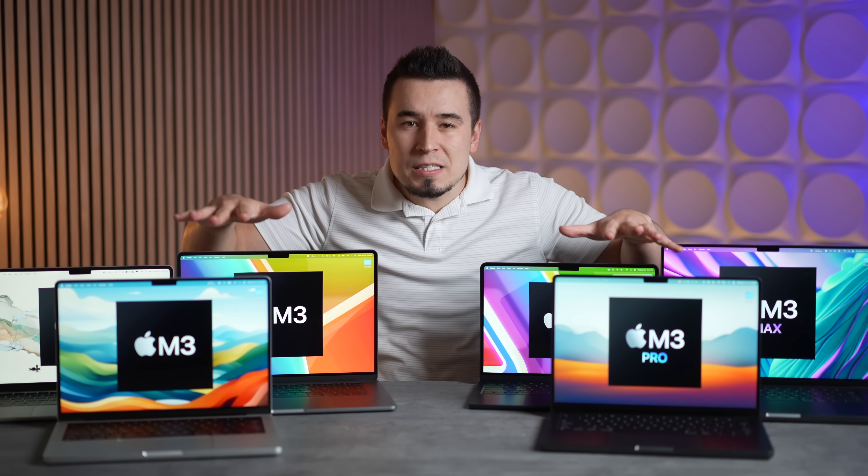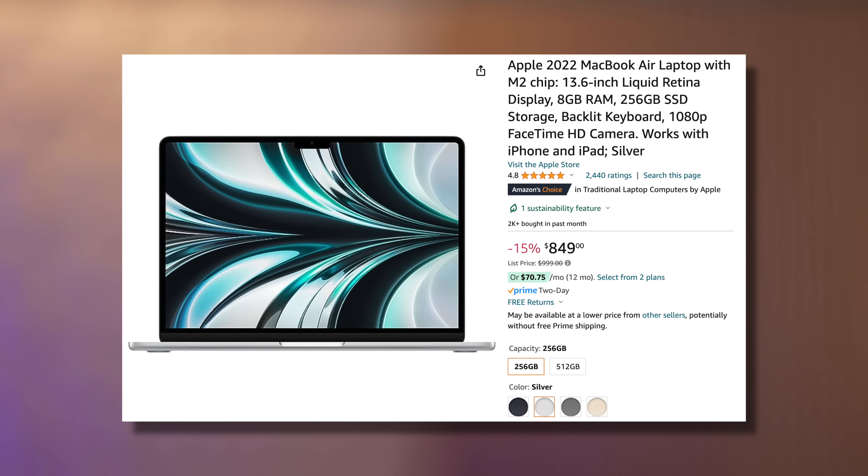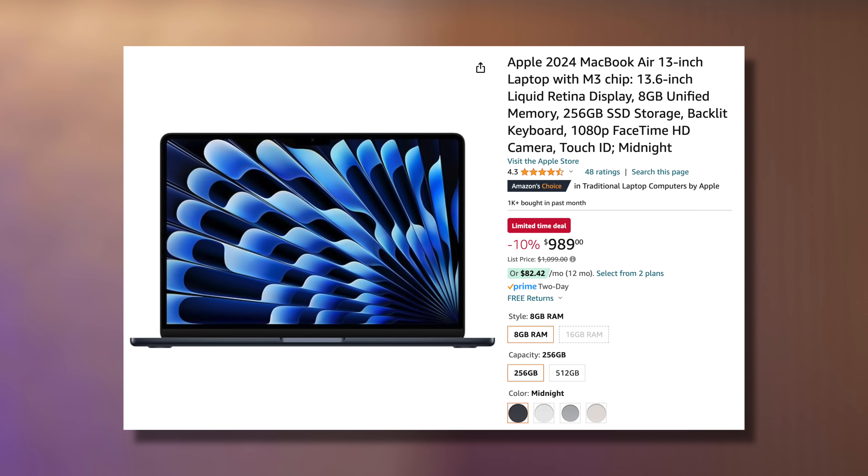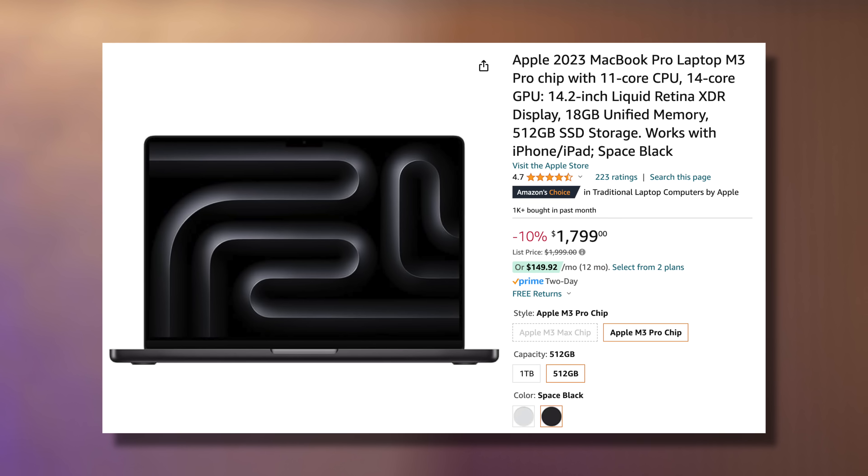Each of these Macs is currently on sale on Amazon for killer deals — like only $850 for the M2 Air — so check out the links to those deals down in the pinned comment below.